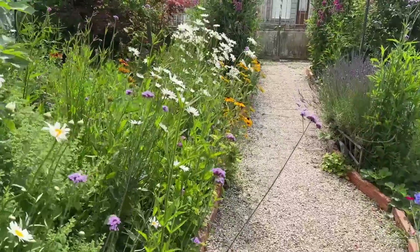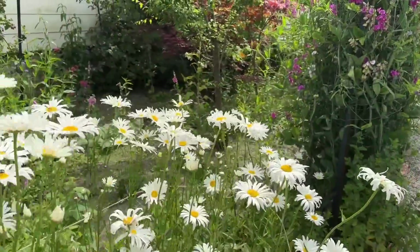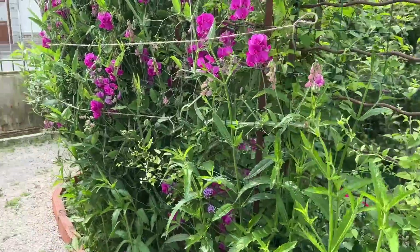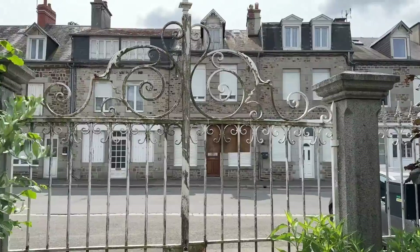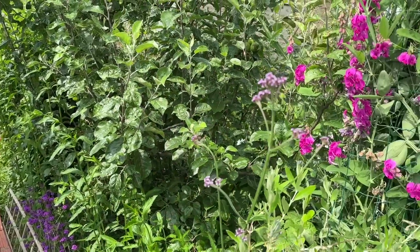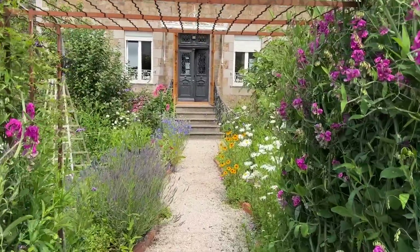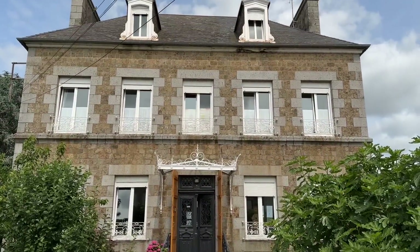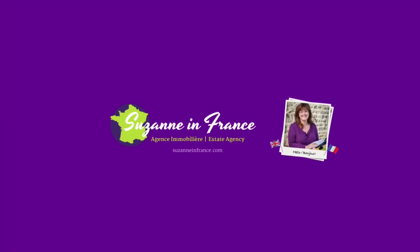There's a nice walled garden with wrought iron railings and a wall at the front, and double wrought iron gates if you did want to use them to bring your car in, though you'd have to adapt the front garden to a degree. And this is a walk around for another look at the front of the property. If you'd like any more details, please head across to the website suzanneinfrance.com — thank you.